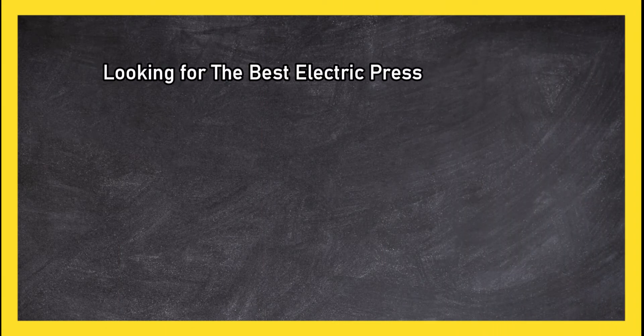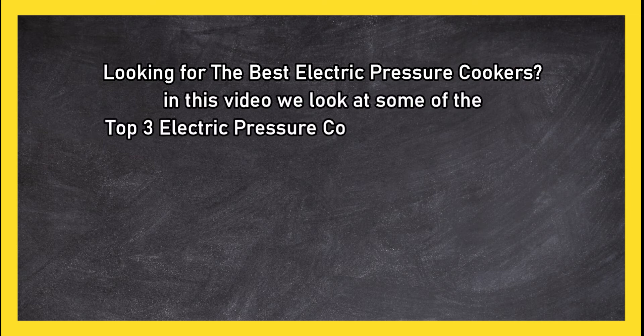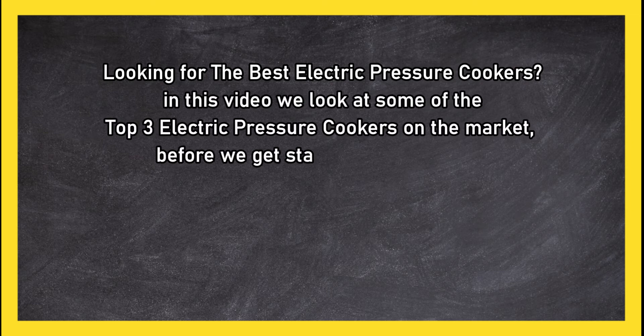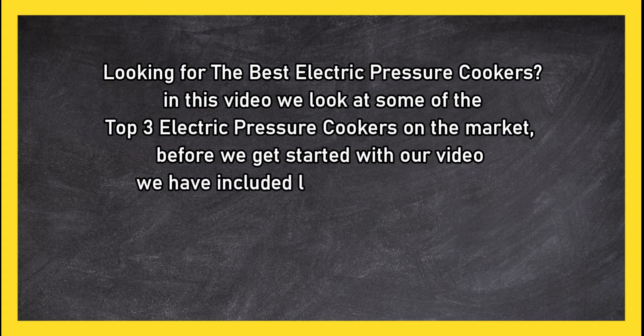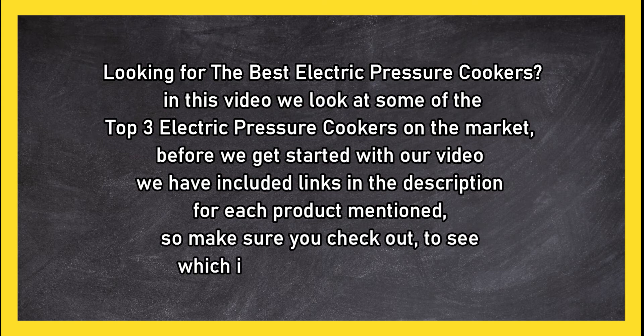Looking for the best electric pressure cookers? In this video we look at some of the top three electric pressure cookers on the market. Before we get started, we have included links in the description for each product mentioned, so make sure you check them out to see which is in your budget range.